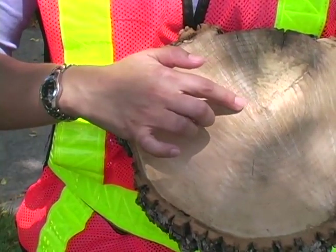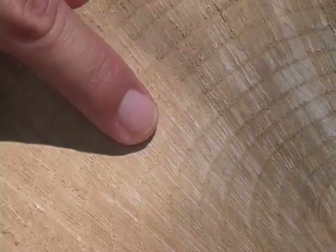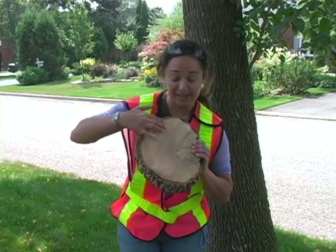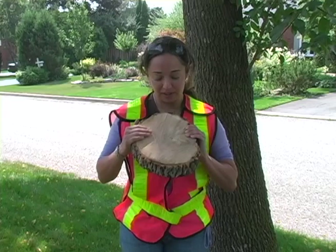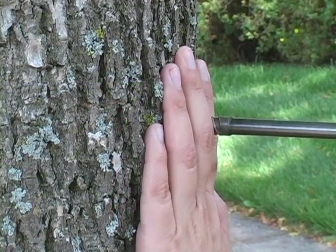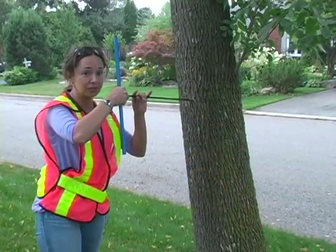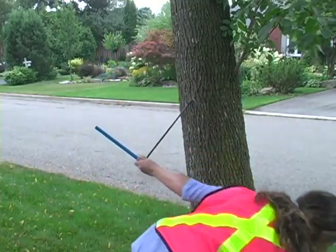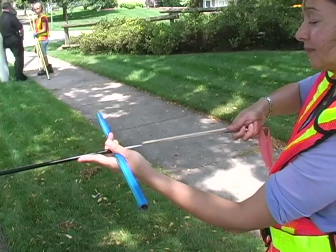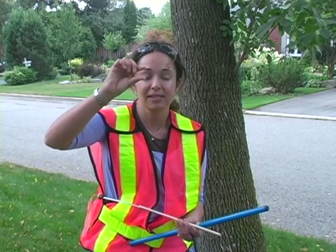From the cookie, I measure the number of rings, which tells me the age of the tree. From the distance between one ring and the other, I can estimate how much the tree grows every year. I find the relationship between this data and the diameter of the tree. The increment borer drills a hole and you try to hit the center of the tree to extract a core with all the rings visible. You can count the rings to estimate the tree's age and annual growth rate.